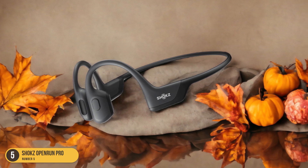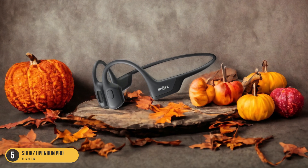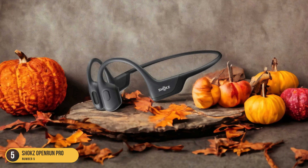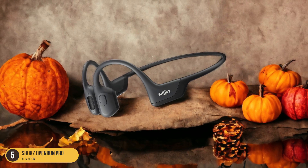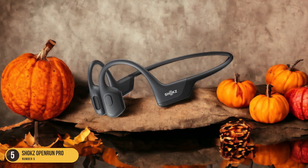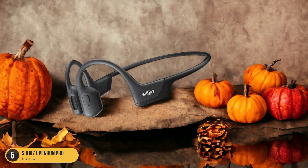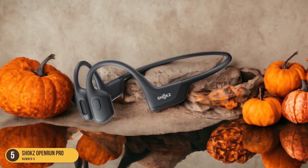The comfort level of these headphones is truly remarkable — they fit securely without causing any discomfort during long runs. The stability they offer is unmatched, ensuring they stay in place no matter how intense your workout gets. These headphones enhance your experience by providing deep, immersive sound quality that keeps you motivated throughout your entire run. The bass transducers truly make a difference, adding a new dimension to the music.